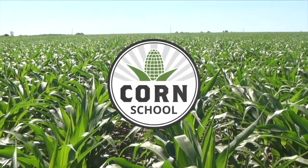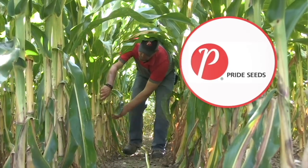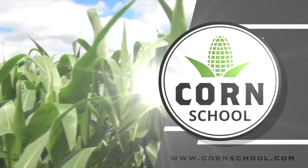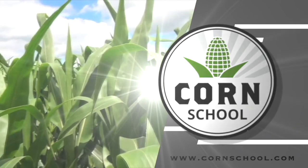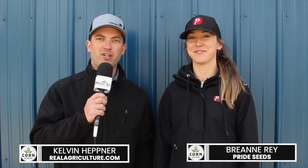Corn School on realagriculture.com is brought to you by Valtima Fungicide and Pride Seeds. I'm Kelvin Heppner for Real Agriculture, and making her debut on this episode of The Corn School, we're pleased to welcome Breanne Ray, Market Development Agronomist with Pride Seeds here in Manitoba.